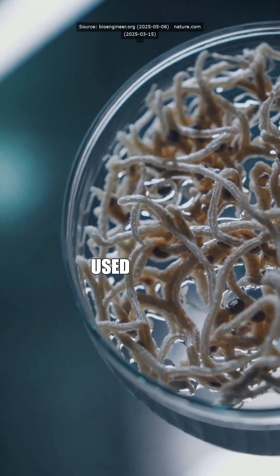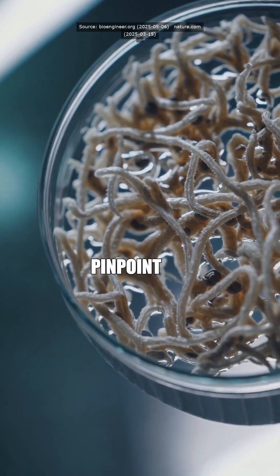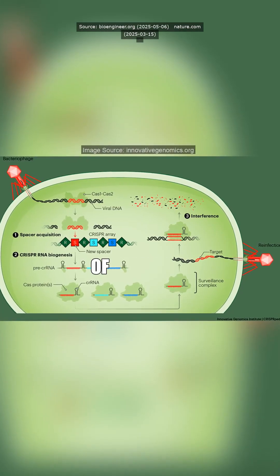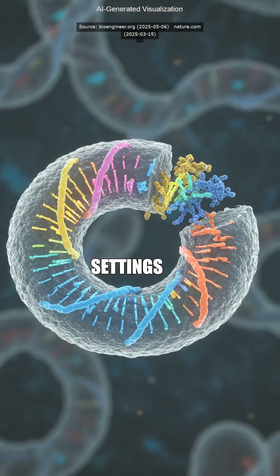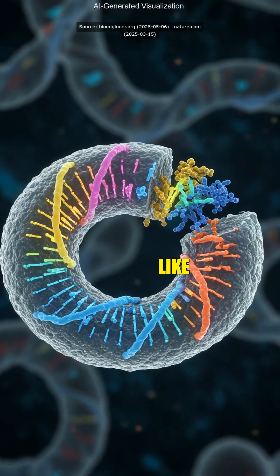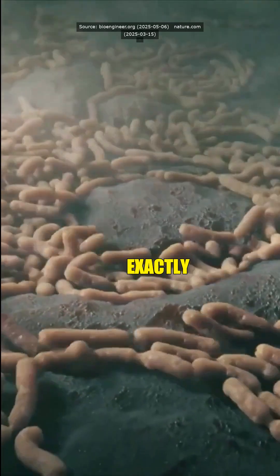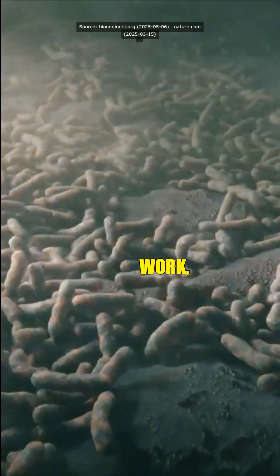Pretty much. Researchers used CRISPR interference tech to pinpoint genes that help bacteria thrive under harsh conditions. Think of it as tweaking their genetic settings to boost performance. So it's like giving these little dudes a cheat code to survive in beast mode. But how exactly does CRISPR interference work?